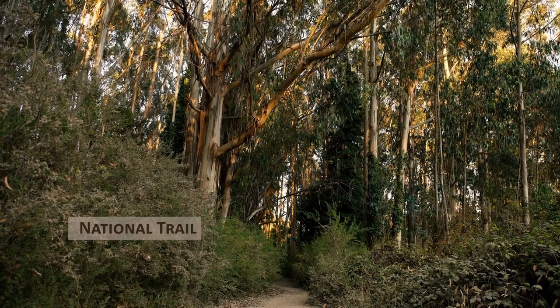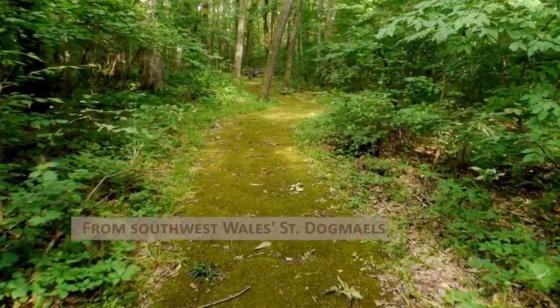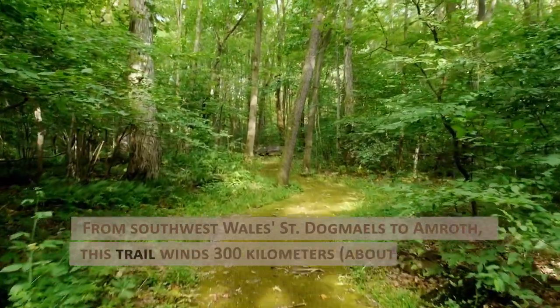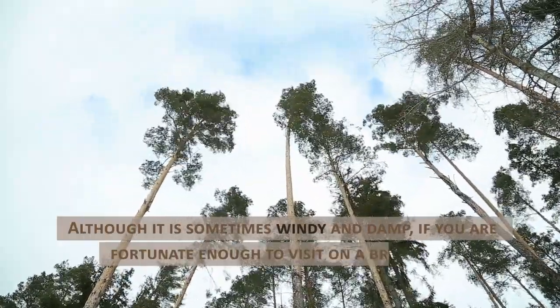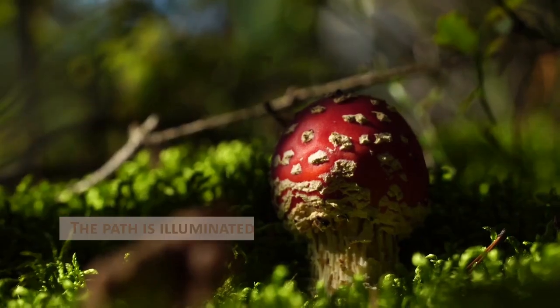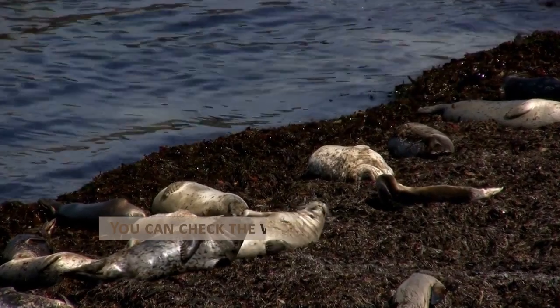National Trail of the Pembrokeshire Coast, Wales. From southwest Wales's St. Dogmaels to Amroth, this trail winds 300 kilometers, about 186.41 miles. Although it is sometimes windy and damp, if you are fortunate enough to visit on a bright day, this is one of the most stunning places on earth. The path is illuminated by red heather and fragrant gorse, and you can check the waters below for seals.